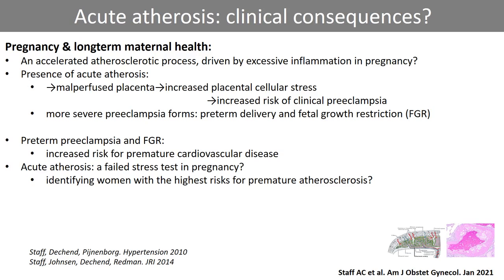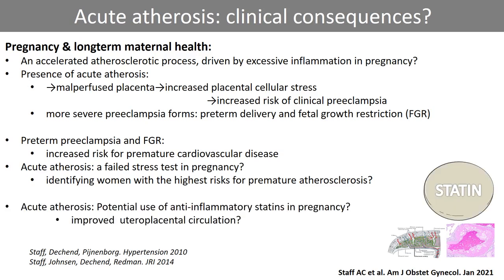Early stages of atherosclerosis are reversible, and statins have anti-atherogenic and anti-inflammatory effects. We have suggested that statins may possibly improve acute atherosis, thereby improving uteroplacental perfusion and pregnancy outcome. Whether statins would also improve long-term cardiovascular health in this group is neither known nor tested.